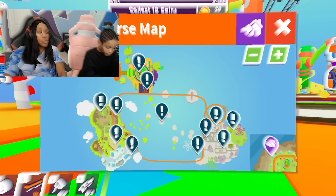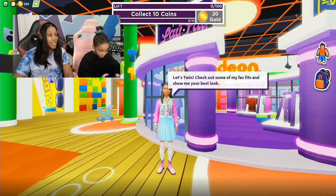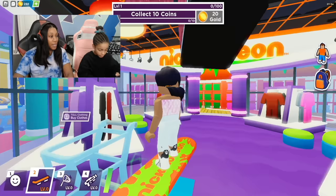Let's open the map — Nickelodeon store. It looks like we have to teleport. We have a Batgirl Lele store and we also have a Young Dylan store. Let's go to the Young Lele store. So we can buy Batgirl Lele clothing right here.